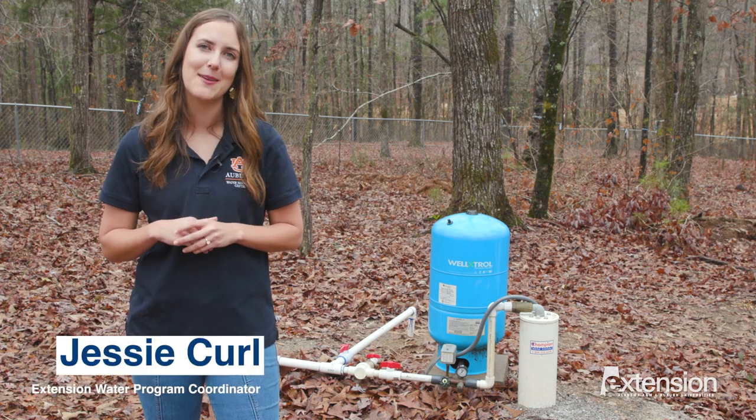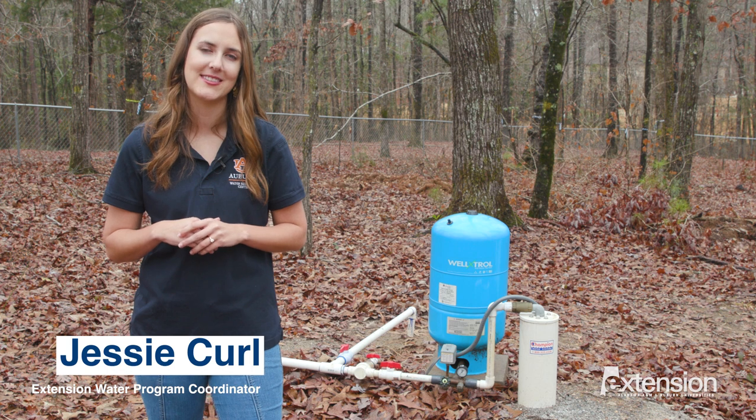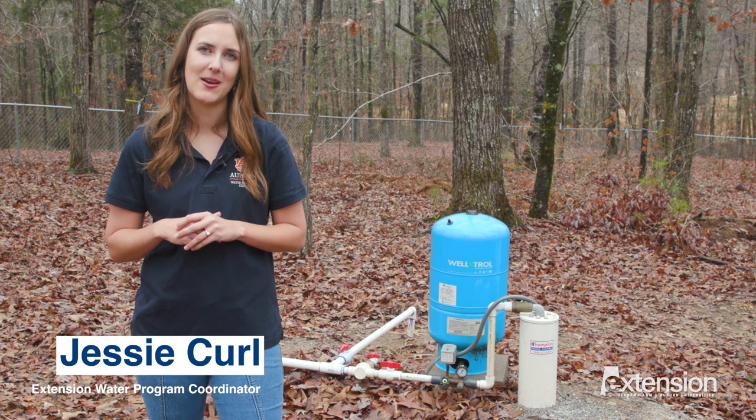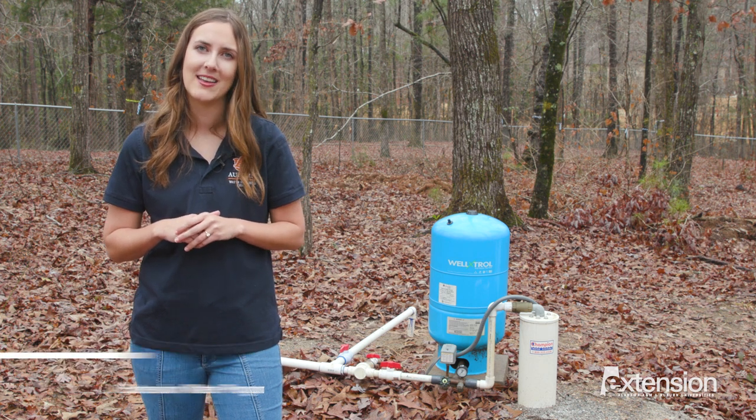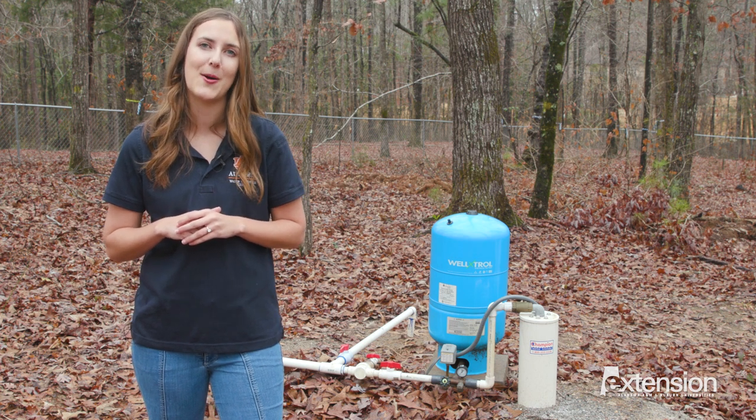Hi, my name is Jessie Kroll and I'm an Extension Water Program Coordinator with the Auburn University Water Resources Center. Today we're going to be talking about clean drinking water from private wells and steps you can take to maintain your system either on your farm or within your home.